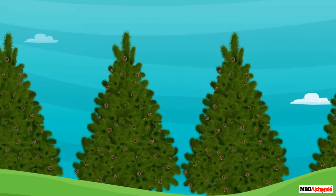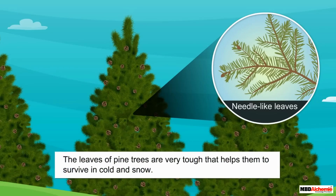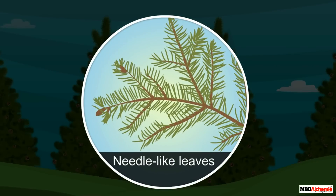The next adaptation is in the leaves of pine trees. Pine trees have needle-like leaves, which are very tough. This helps the leaves to survive in the cold and snow. Look at the leaves — they are so fresh and green, even in this extremely cold climate.